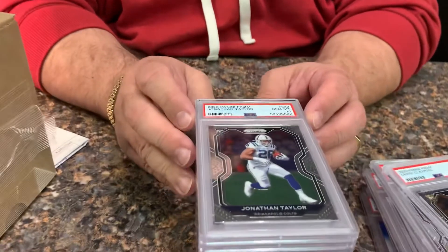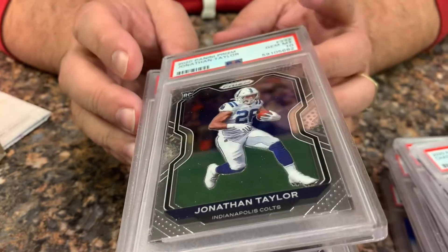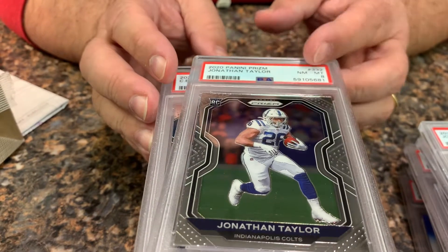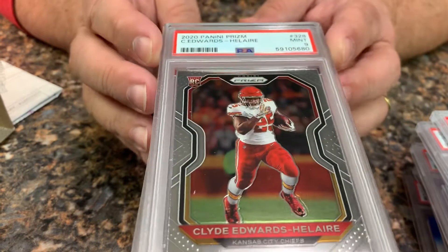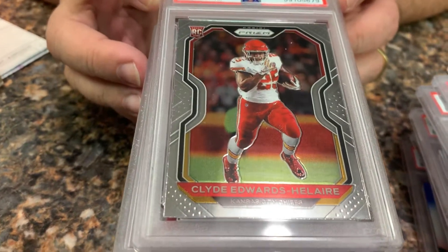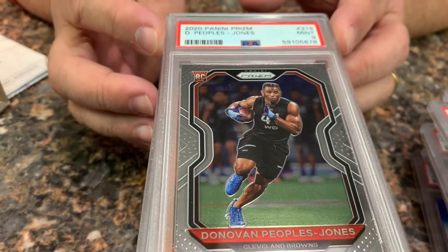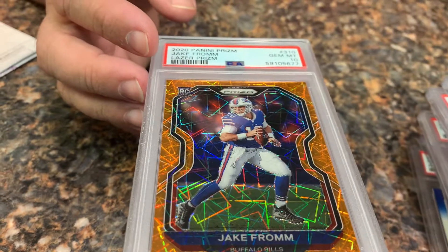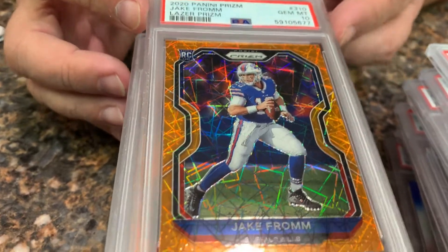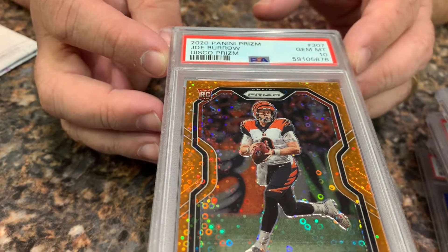A Jonathan Taylor rookie in a gem mint 10. A Jonathan Taylor in a mint 9. Clyde Edwards-Helaire in a gem mint 10, and another Clyde Edwards-Helaire in a gem mint 10. Donovan Peoples-Jones in a mint 9 — hoping for good things out of him for the Browns. Jake From in a laser 10. Whoa, big one here — Joe Burrow in a disco prism gem mint 10.